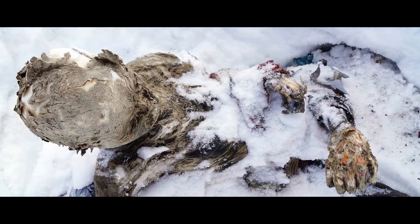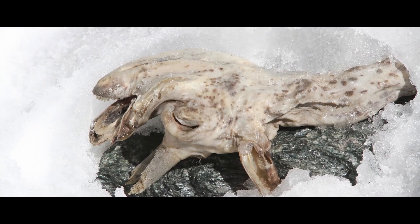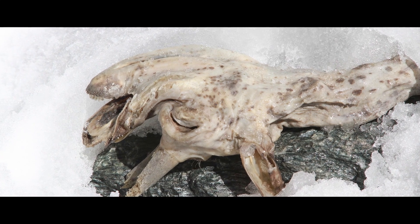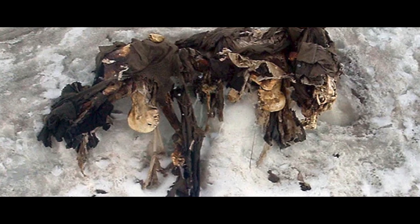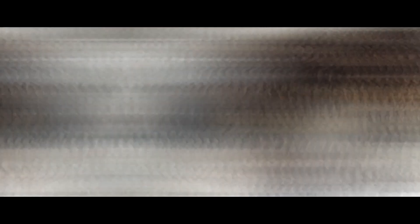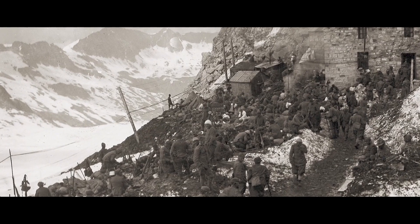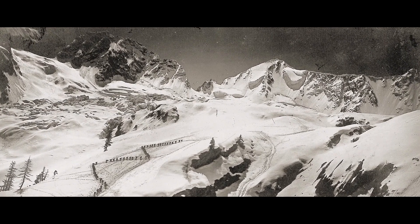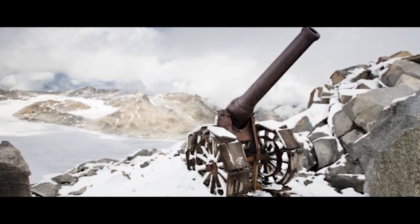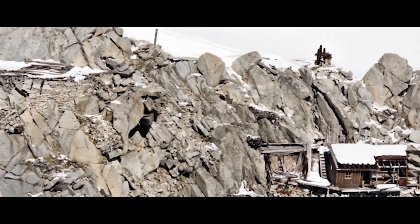Remains of World War I Soldiers in the Alps: As the ice melts, the bodies of First World War soldiers begin to emerge. In 2014, the remains of 80 soldiers who died during the First World War were discovered in the melted Alpine ice. Almost all of them were well preserved and had turned into mummies. There were also photographs of the war years, maps, and even food that were perfectly preserved in the cold. The soldiers were given a proper military funeral. Now the main task is to preserve this heritage.